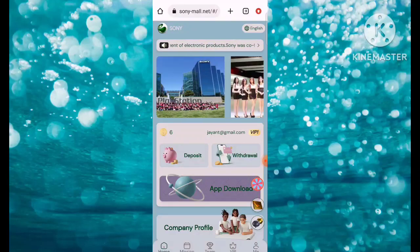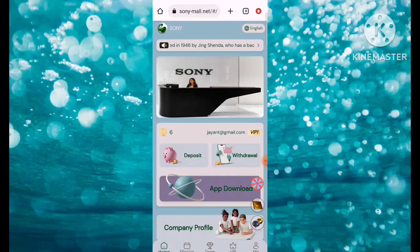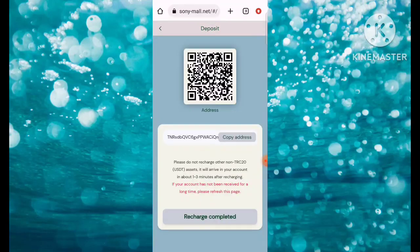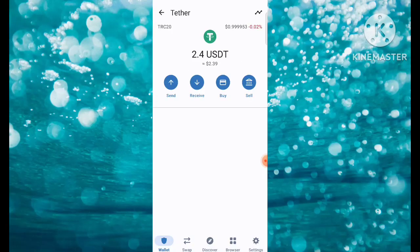Here's the main interface of the platform. You can check more options here. For earning, you need to click on Deposit. After clicking on Deposit, copy the address. After copying the address, open Trust Wallet.